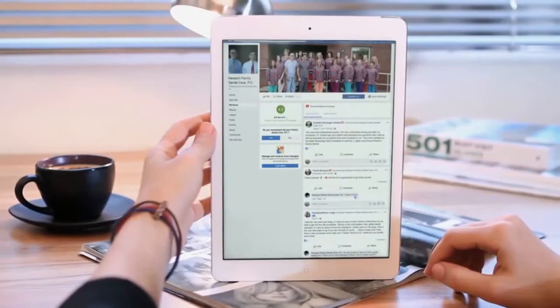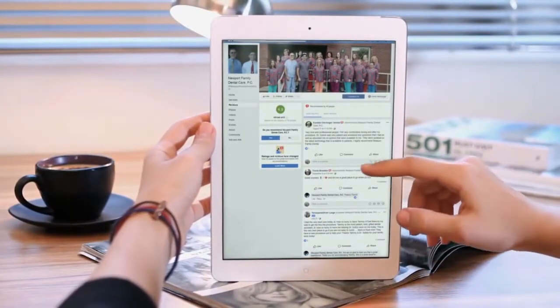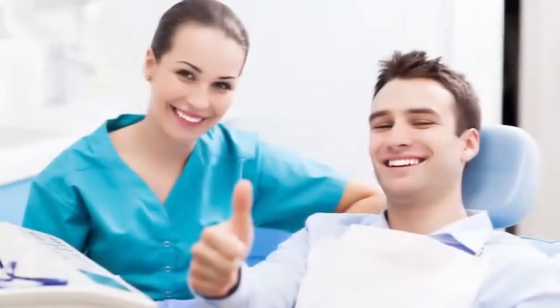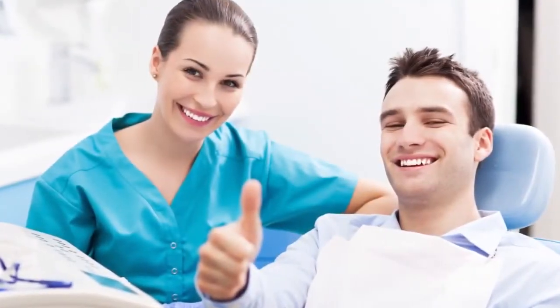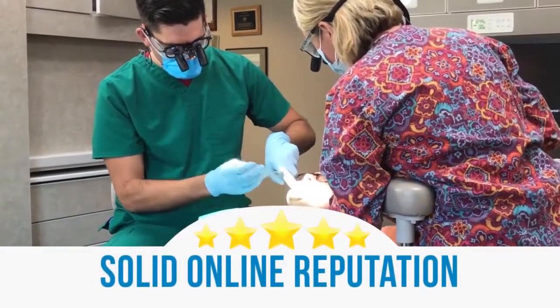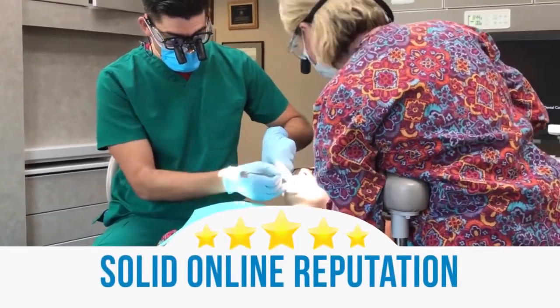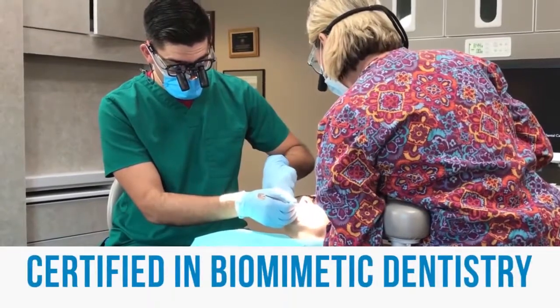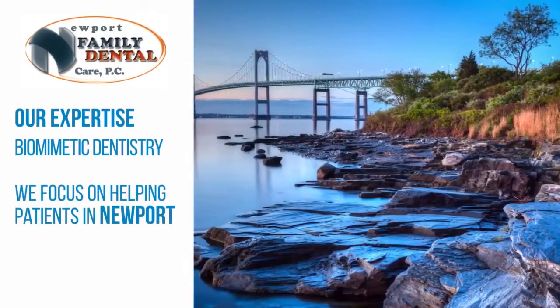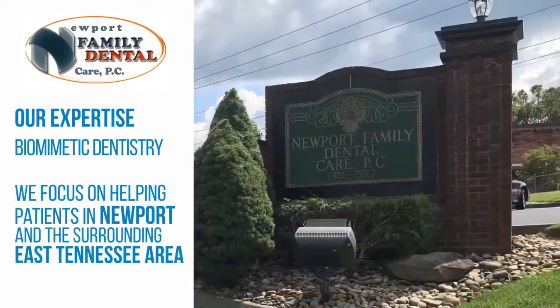Tip number three: do they have a great online reputation, and what are their credentials? You want to make sure you read at least six to ten reviews, because it will really give you comfort before you make your decision. You also want to make sure that your dentist is current with their skills and knowledge. Choose a dentist that not only has a solid online reputation with many happy patients, but one that is also certified in biomimetic dentistry.